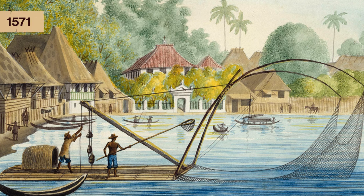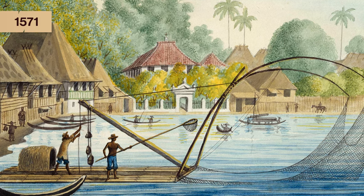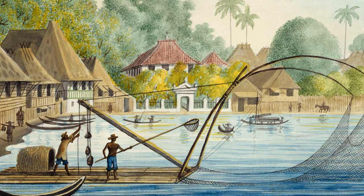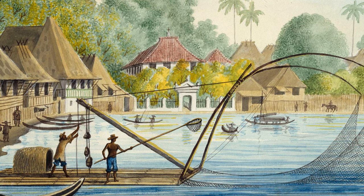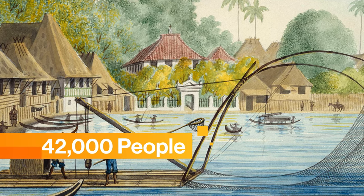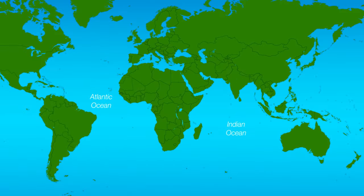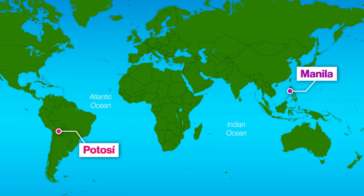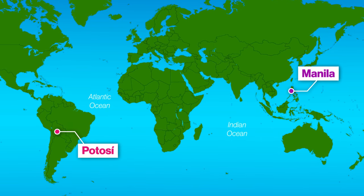The timing could hardly have been better for Spain. The year Manila was founded — 1571 — was incredibly close to when China established their Single Whip Tax policy, thereby increasing the demand for silver. In less than a hundred years, Manila had grown to a population of around 42,000 people, and more than half of those residents were Chinese or Spanish merchants, outnumbering the Filipino population of the city.